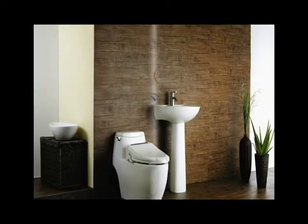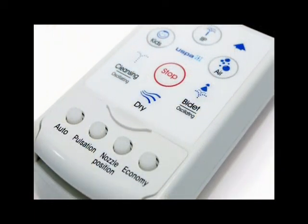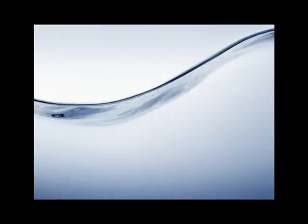The U-SPA has the advantage of a posterior wash, a feminine wash, and an exclusive wash button especially for your child. The child wash provides the softest wash imaginable — just the sort of gentleness you expect for your child. And as a safety precaution, the seat sensor is automatically disabled during child operation.